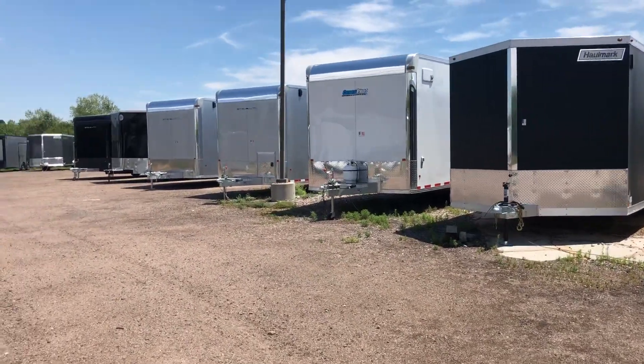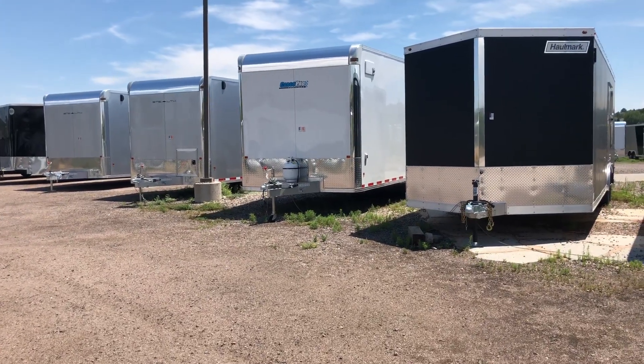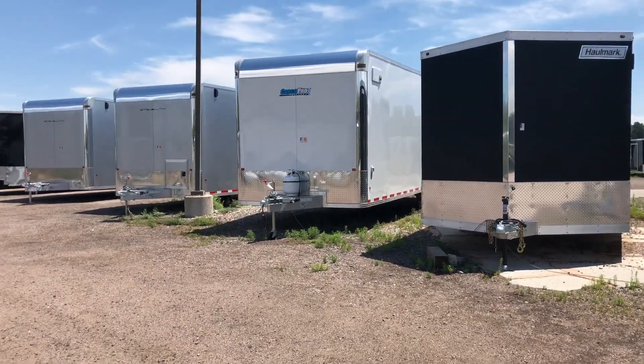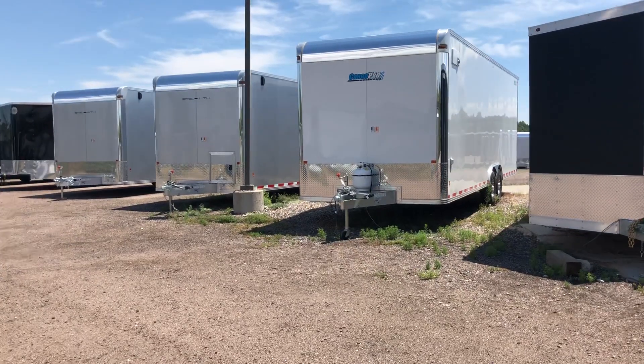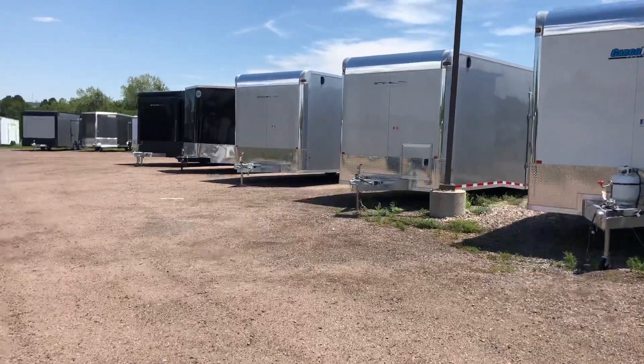That Cargo Pro Stealth 8.5x28 is going to make an amazing snowmobile trailer for somebody. These carry a limited lifetime warranty — an amazing warranty. It also has a furnace package, AC, insulated windows, and it is ready to go. It's an all-seasons trailer, and there is one of those on the ground.